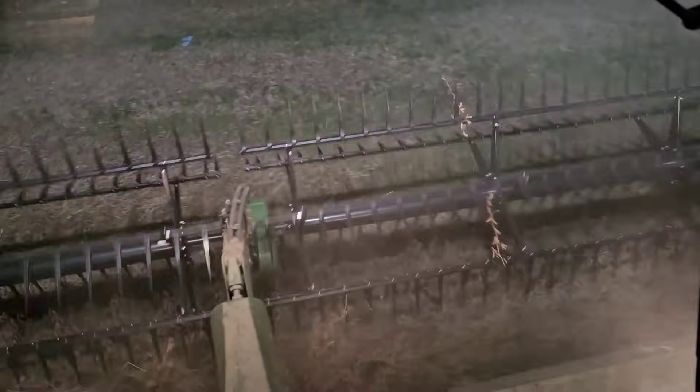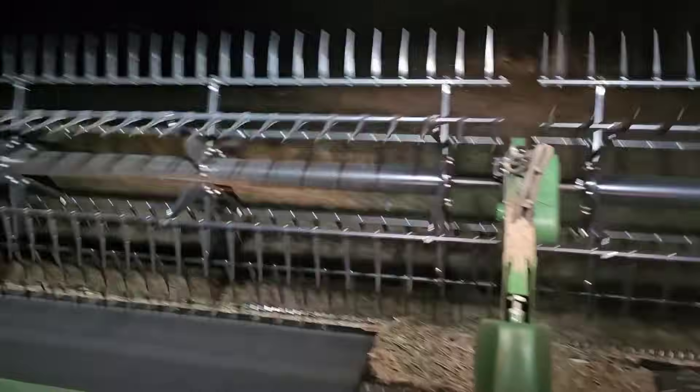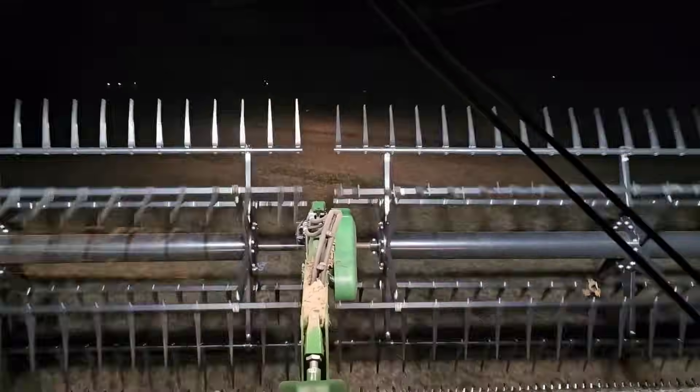Here is the last pass — we are done with the double crop beans for the year. According to our yield monitor, which I don't fully trust in double crop beans, they went just over 40 bushels per acre.